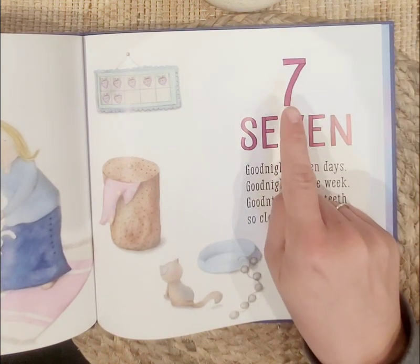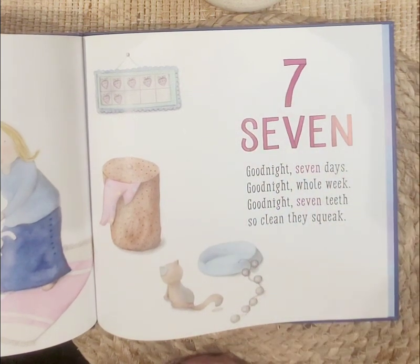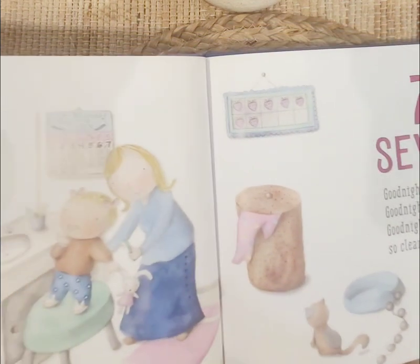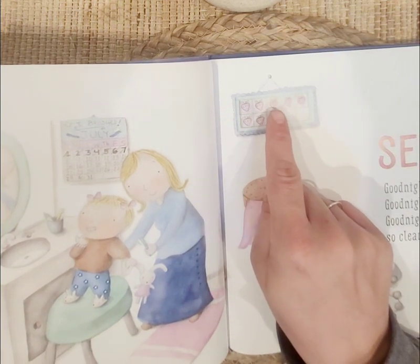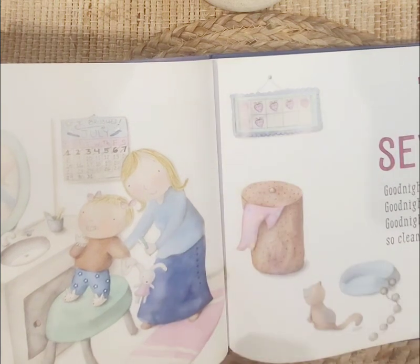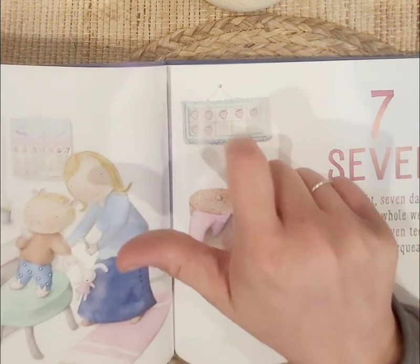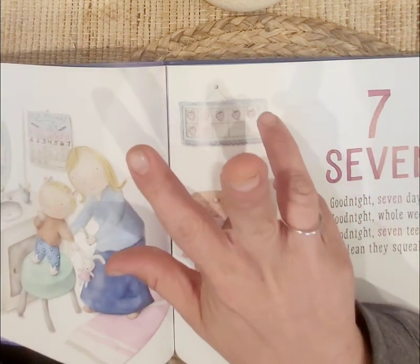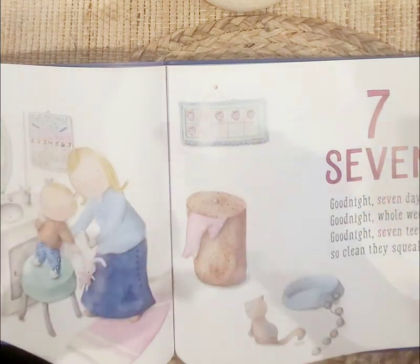Seven — seven comes after six. Good night, seven days. Good night, whole week. Good night, seven teeth — so clean, they squeak. Let's count our strawberries up here. One, two, three, four, five, six, seven. And we also have seven days in the week: Sunday, Monday, Tuesday, Wednesday, Thursday, Friday, Saturday. Seven days.